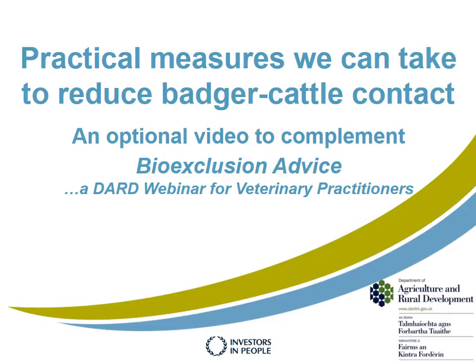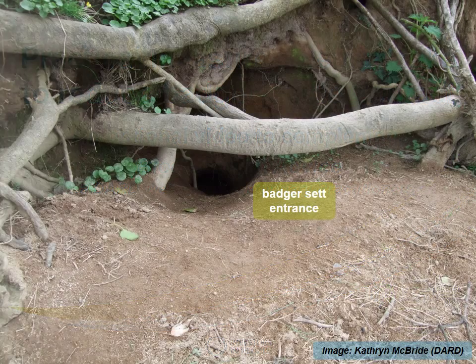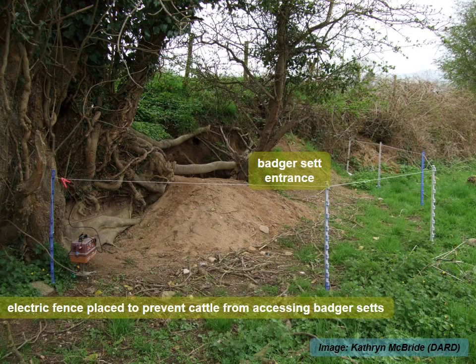Practical measures we can take to reduce badger-cattle contact. Here is a typical badger set on a Northern Ireland farm, and the same badger set fenced off.